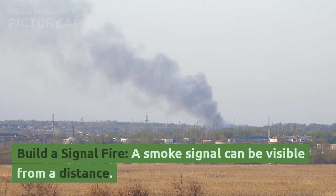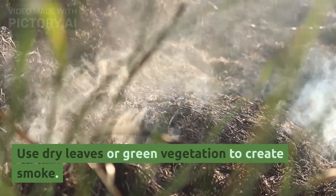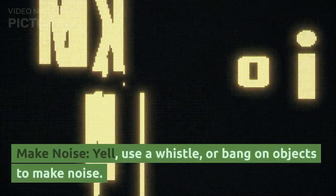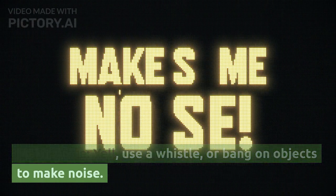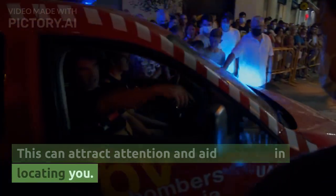Build a signal fire. A smoke signal can be visible from a distance — use dry leaves or green vegetation to create smoke. Make noise. Yell, use a whistle, or bang on objects to make noise. This can attract attention and aid rescuers in locating you.